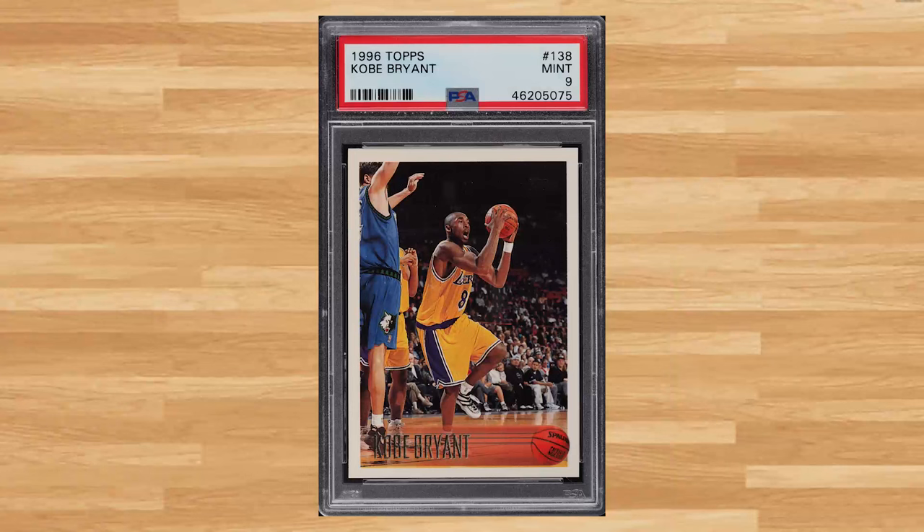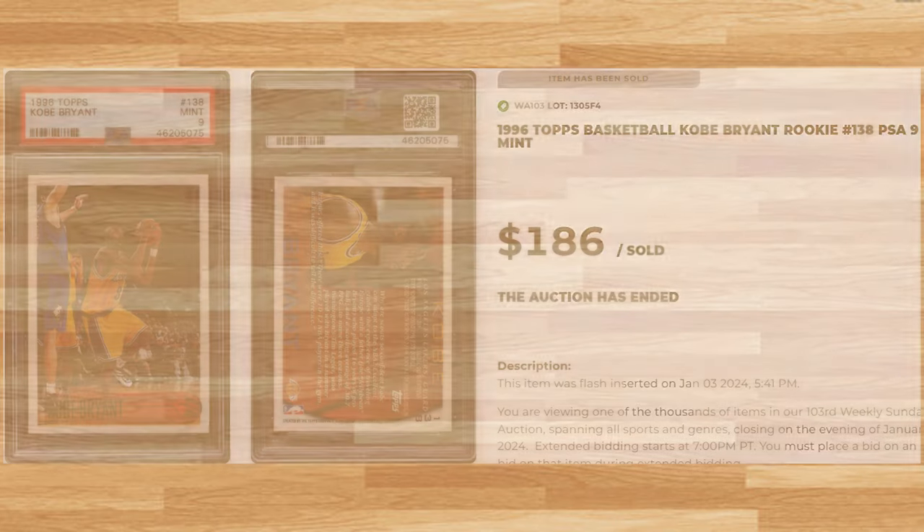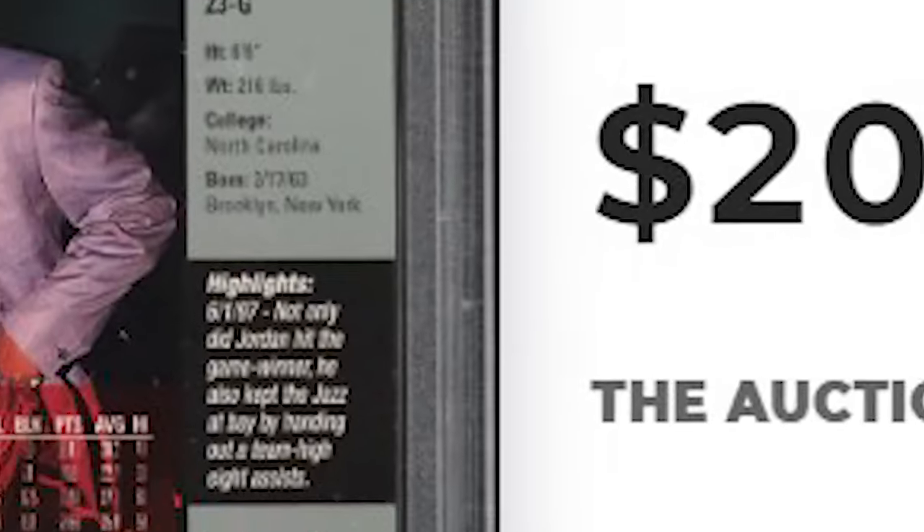We'll kick today's list off with one of our weekly regulars at number 50 with this 1996 Topps Kobe Bryant rookie card number 138. This rookie was in a PSA 9 and it sold for $186. Up next at number 49 is this 1997 Upper Deck Michael Jordan card number 18. This was a PSA 10 and it sold for $204.